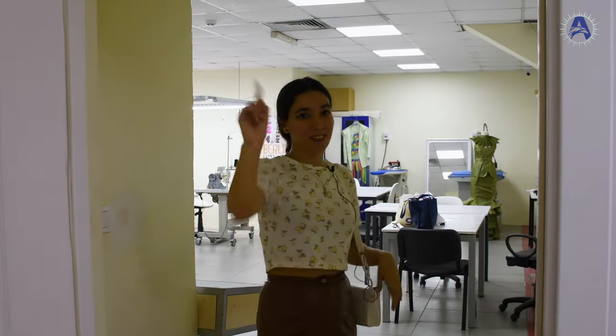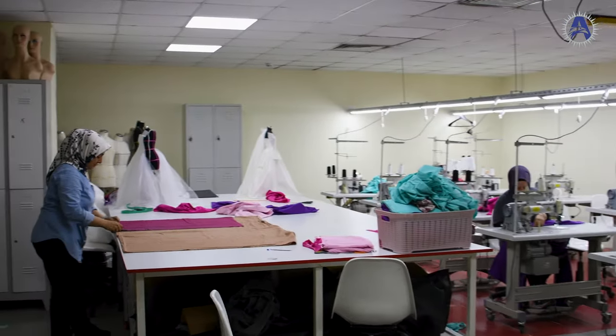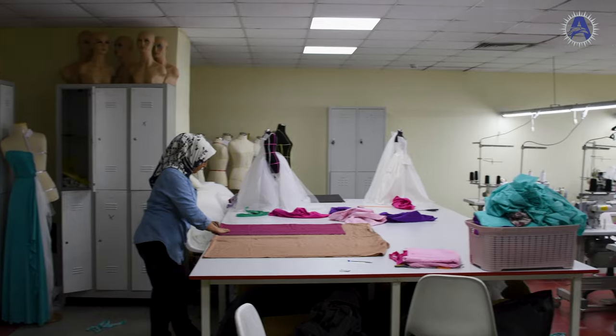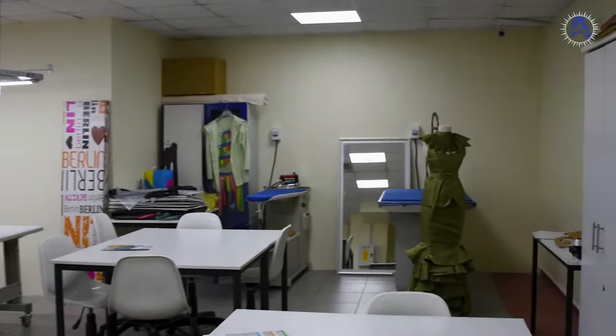This is a fashion workshop — let's go see what's inside. As you can see, there are some designers here — say hi to them! There are a lot of machines for designers and everything.